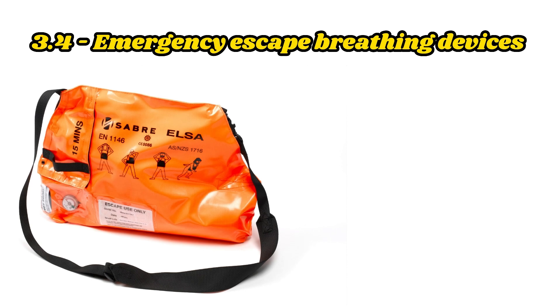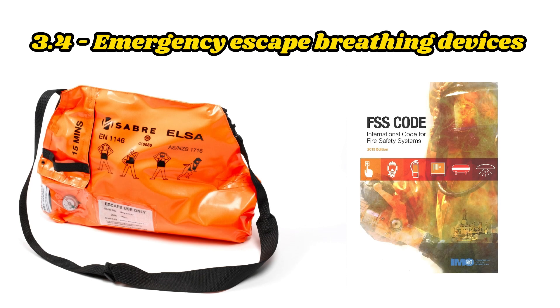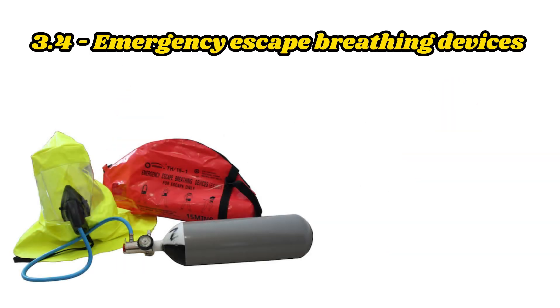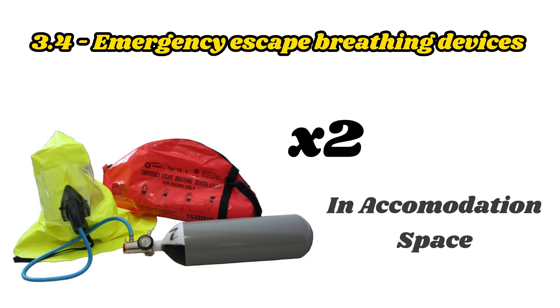Emergency Escape Breathing Devices shall comply with the Fire Safety Systems Code. Spare Emergency Escape Breathing Devices shall be kept on board. All ships shall carry at least two Emergency Escape Breathing Devices within accommodation spaces.